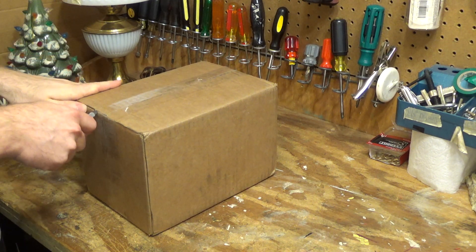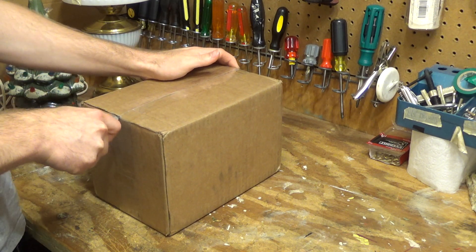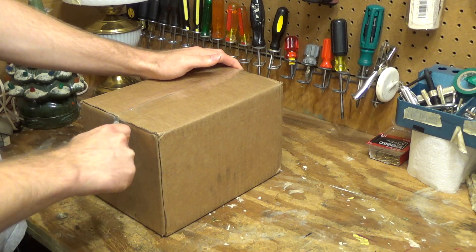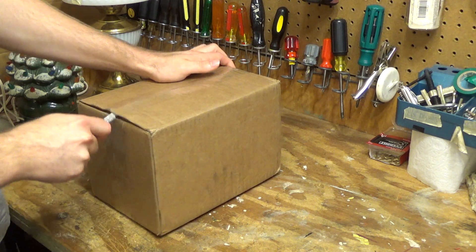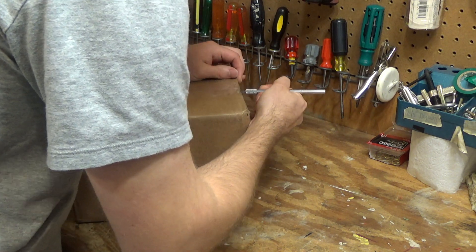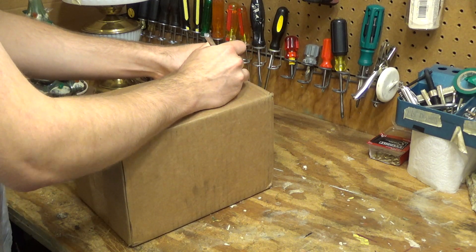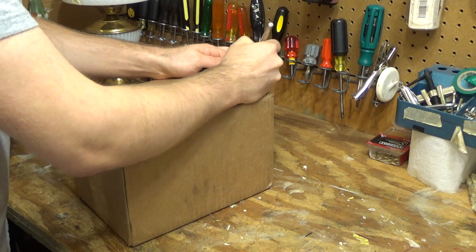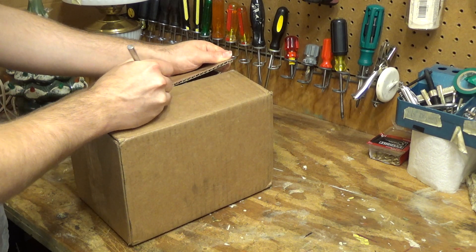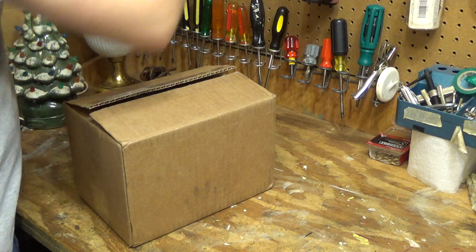I saw the listing up a long time ago and they wanted about $75 for it. I just can't justify spending $75 on something I don't need. I kept watching the listing and the other day it went down to $30, which is still kind of a lot for a cordless phone, but given the rarity of the model, I thought it was worthwhile. So I got it.